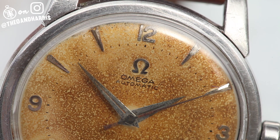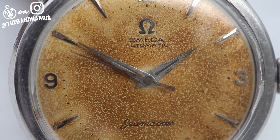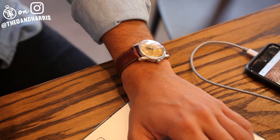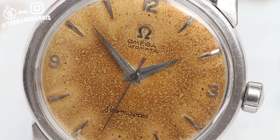Let's back up and think about Omega for a second. It's a brand that many of us so wrongfully take for granted. Its significance stretches from the wrist of John F. Kennedy to the moon. The brand has been producing top-notch watches since 1848 and they have not stopped since.